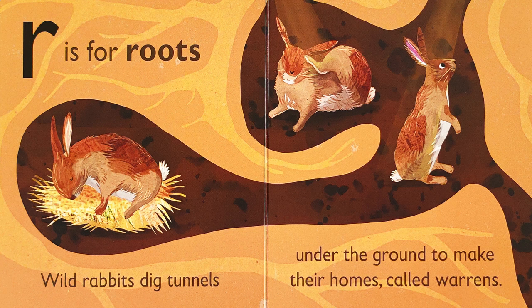R is for roots. Wild rabbits dig tunnels under the ground to make their homes called warrens. What other animal do you know that lives in tunnels underground?